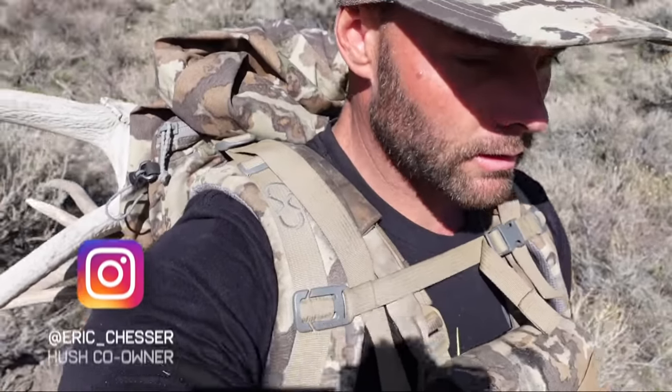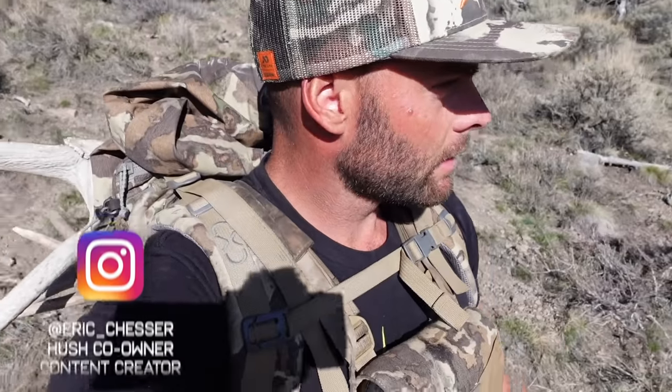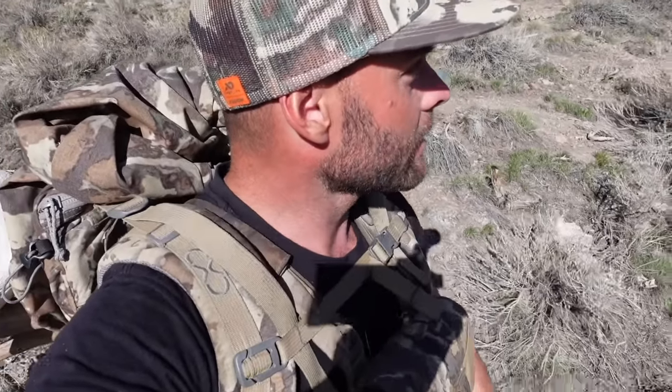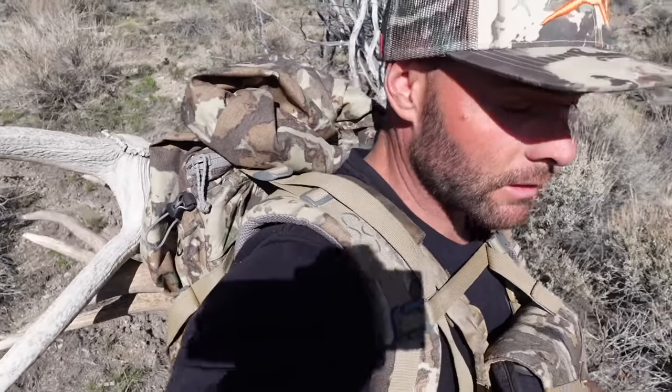Hey guys, welcome to my portion of the Hush Life vlog. It's not very difficult to notice what I'm doing — I've got a deer shed on there and one small elk antler. I really made a big push today to get somewhere I've been wanting to go, and I was almost to where I needed to be to really glass some country, and that's when I found the one elk shed.